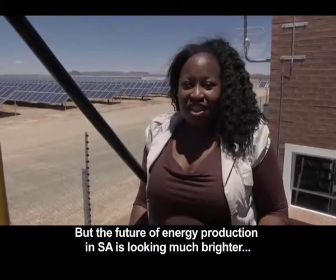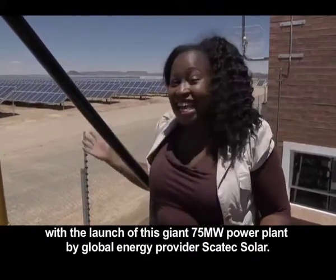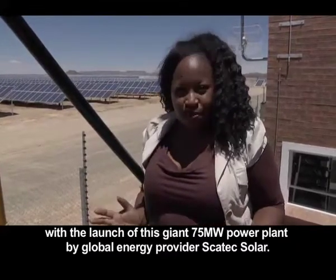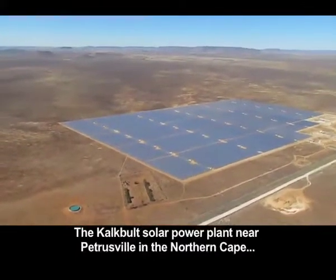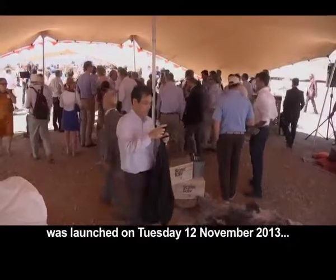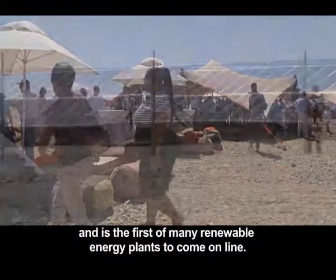But the future of energy production in South Africa is looking much brighter with the launch of this giant 75-megawatt power plant by global energy provider Skatec Solar. The Kalkbilt solar power plant near Petrusville in the Northern Cape was launched on Tuesday the 12th of November 2013, and is the first of many renewable energy plants to come online.